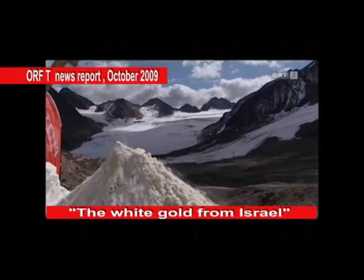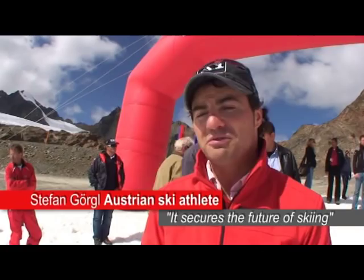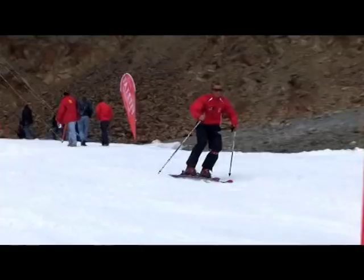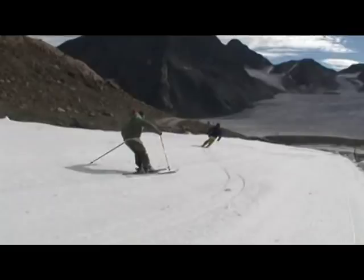A cool thing for us to secure the future of skiing up here. I'm sure this innovation will be a success. I believe that this technology could help ski resorts especially at the beginning and at the end of the seasons.